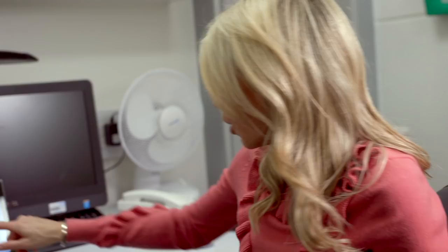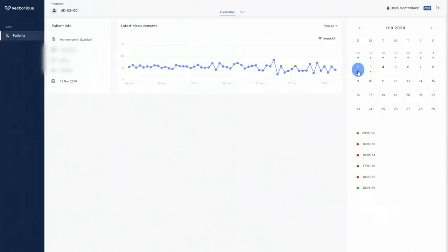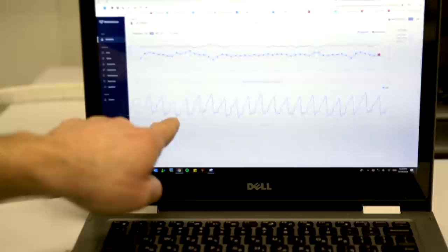A month after the operation, we met to look at the data that had been collected and how useful it seemed. These look like perfect traces, like the traces we would see if we had an invasive catheter at the time of a procedure. So this is very, very good quality data. What does this mean for the data long term? We will be able to see changes within the pressure in Andrew's heart before he develops symptoms, so that we can adjust his medication to try and prevent worsening, and that way we will be able to keep Andrew nice and stable.